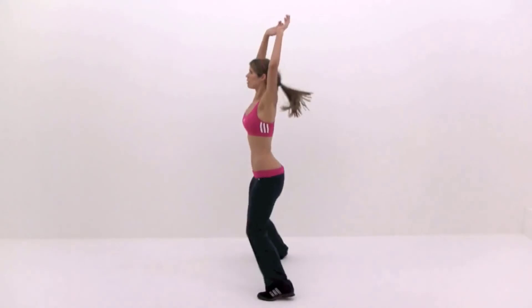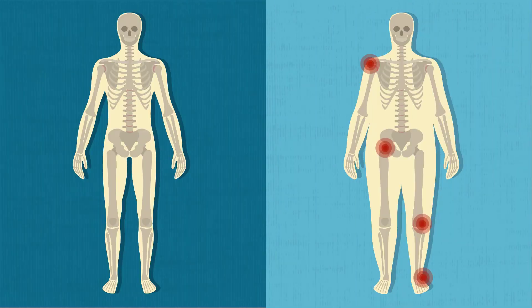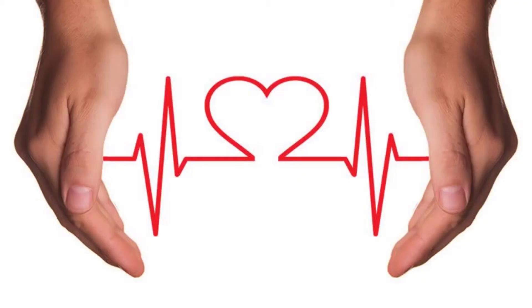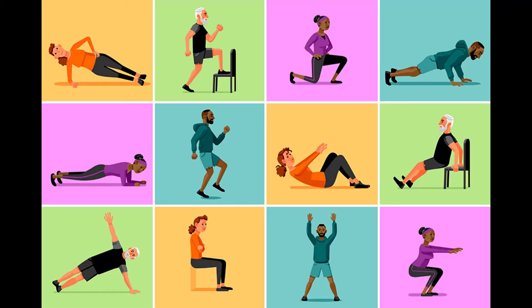Precautions: since jumping jacks are a high-impact exercise, they may tax the joints. To do this exercise you just need a good pair of shoes and a conditioned heart. According to the American Heart Association, everyone should aim to get a minimum of 30 minutes of some form of cardiovascular exercise five to seven days a week.